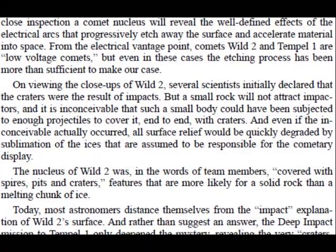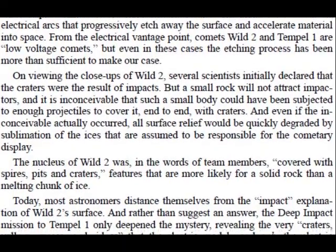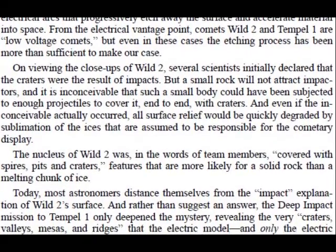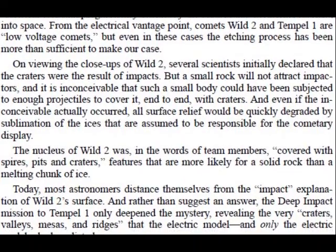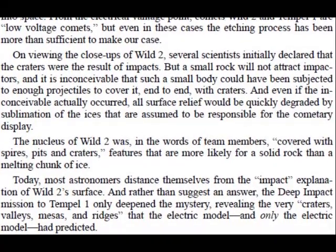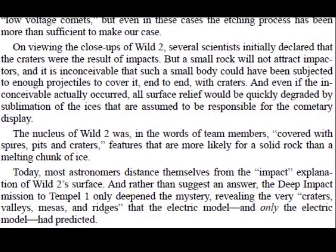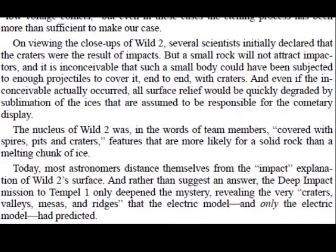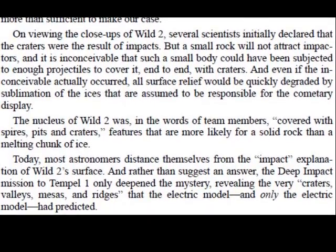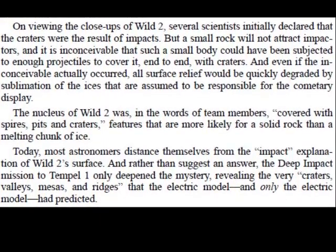On viewing the close-ups of Vilt-2, several scientists initially declared that the craters were the result of impacts, but a small rock will not attract impactors. It is inconceivable that such a small body would have been subjected to enough projectiles to cover it end-to-end with craters. And even if the inconceivable actually occurred, all surface relief would be quickly degraded by sublimation of the ices assumed to be responsible for the cometary display. The nucleus of Vilt-2 was, in the words of team members, quote, covered with spires, pits, and craters, unquote — features that are more likely for a solid rock than a melting chunk of ice.